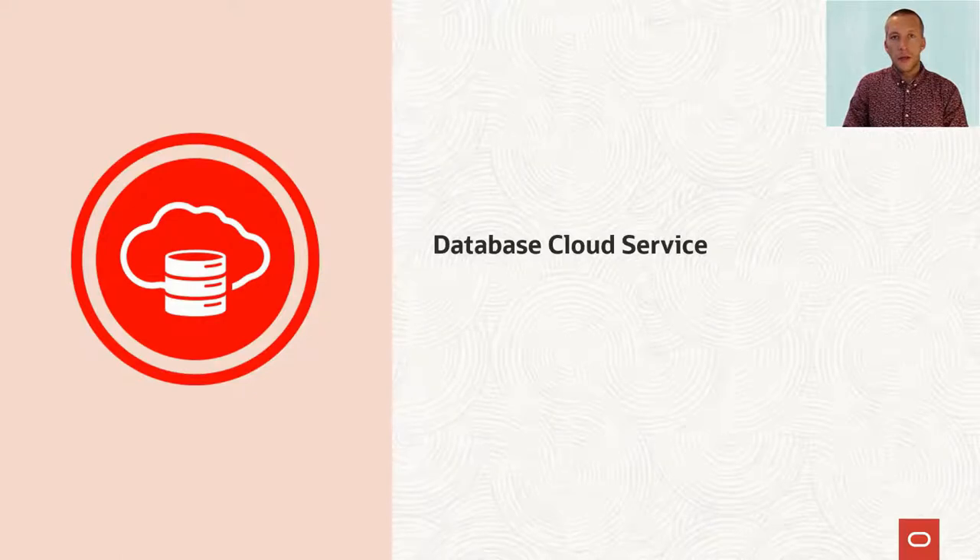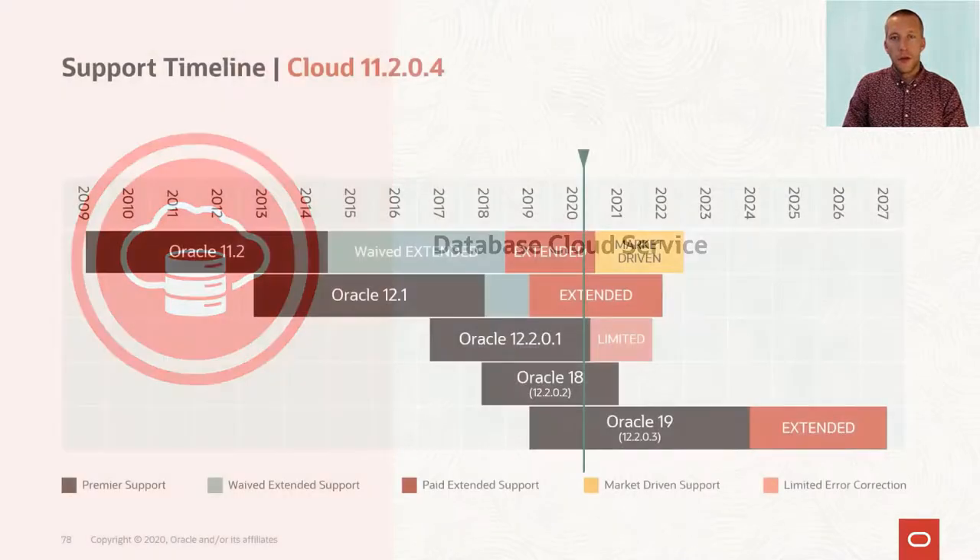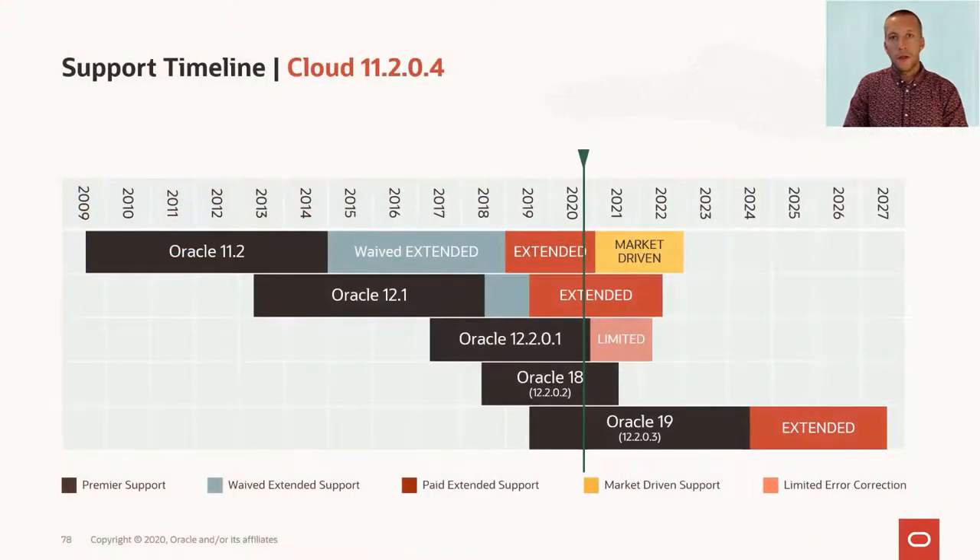Next, we'll talk about Database Cloud Services. First, I want to discuss the support timeline for 11.204. This is for the on-premises version, and you can see that by end of 2020, the extended support ends.